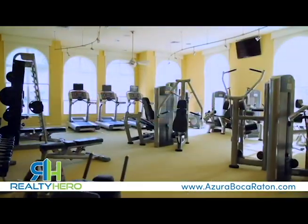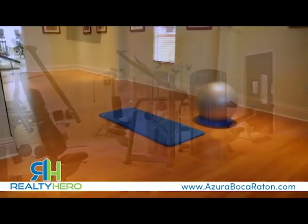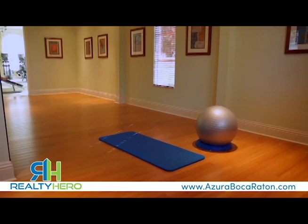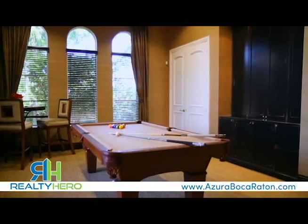The state-of-the-art fitness center provides a convenient place to fit a workout into your schedule. For an invigorating fitness routine that also improves your poise and peace of mind, there are yoga and valet studios. The sunny social room is an elegant space to gather with friends and neighbors for games or billiards.